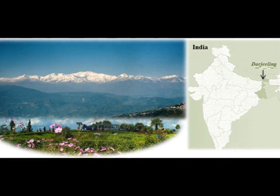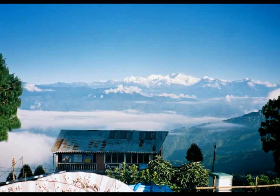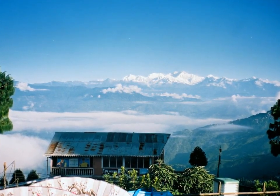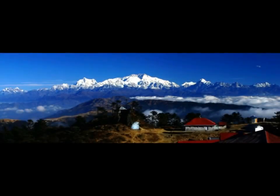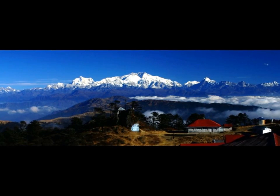A magical and mystical hill town in the Indian state of West Bengal, surrounded by the Himalayas, it is located at an elevation of 6,700 feet, overlooking Mount Kanchenjunga, the world's third-highest mountain. Darjeeling is fondly called the Queen of Hills.